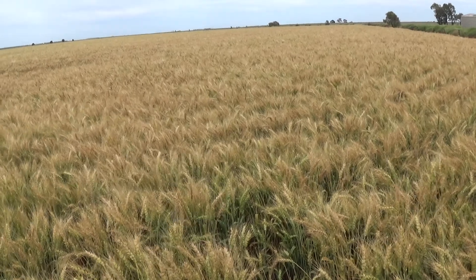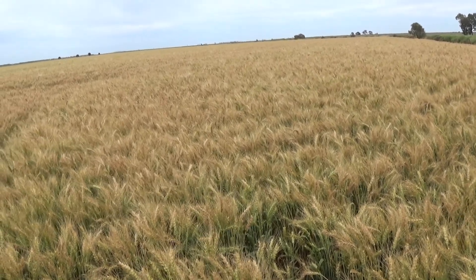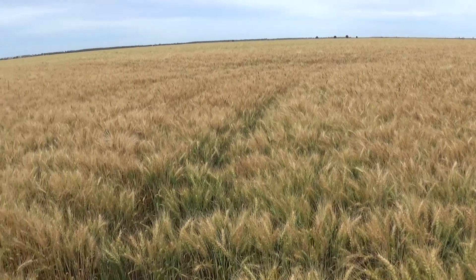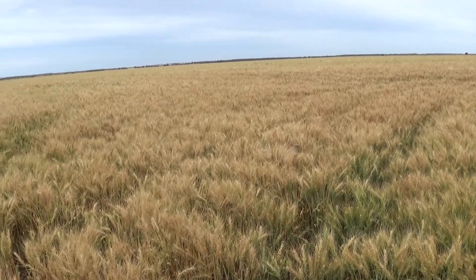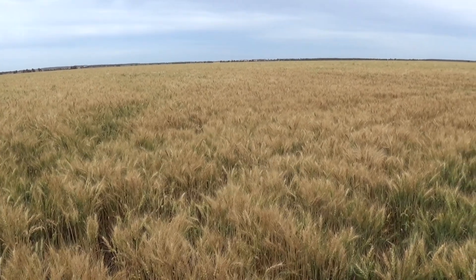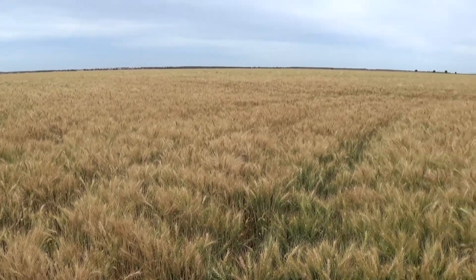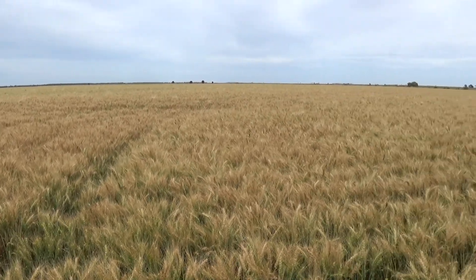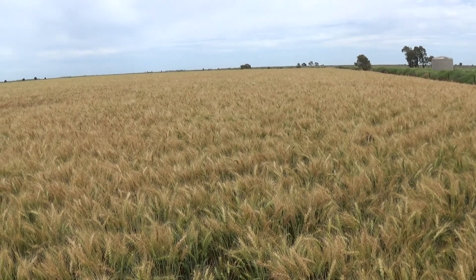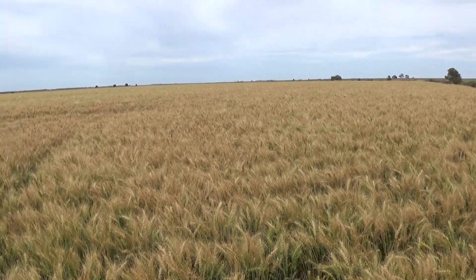Still just east of Balada, sort of at the bottom of the Denny Lane now. Just looking at some wheat here. This crop's a hell of a lot better than the last crop we had a look at. Looking as you go past, most of the crops here look pretty good. Not quite as much wheat here this year as last year, but still a few good fields, that's for sure.